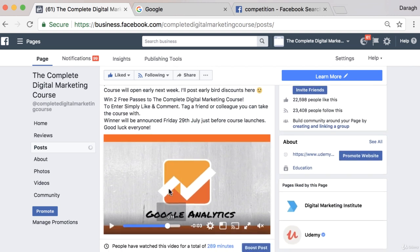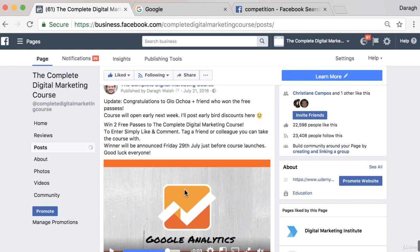Let me show you how to set this up with a free competition like this. So I added a comment in afterwards — what you'll want to do is create the competition and then update it once it's over. This is just to give you a couple of ideas, obviously it will change for your business. I said: win two free passes to enter, simply like and comment, tag a friend or colleague you can take the course with.